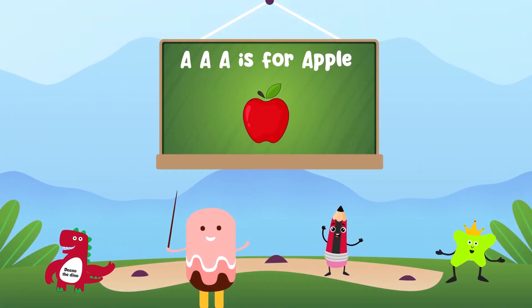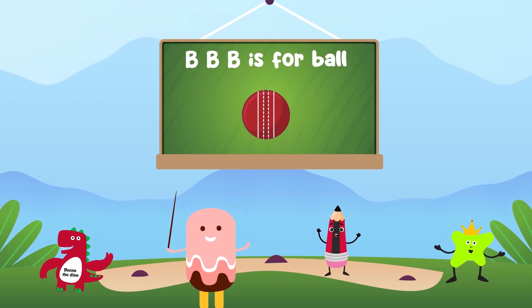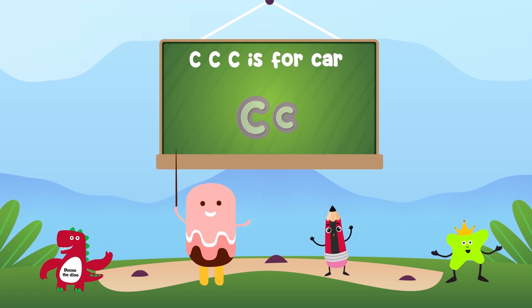A is for apple, B is for ball, C is for car.